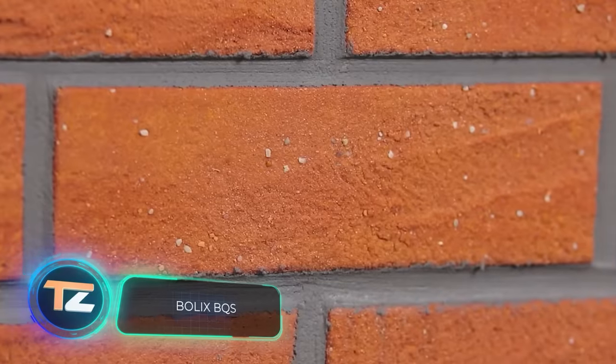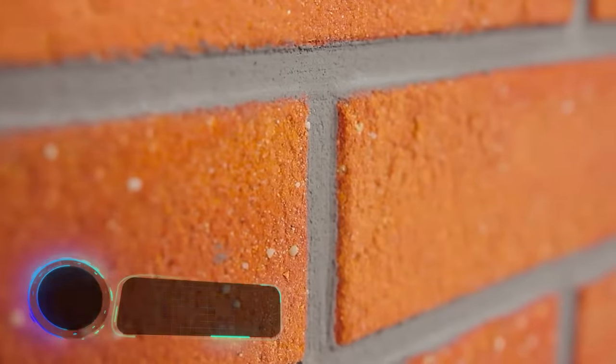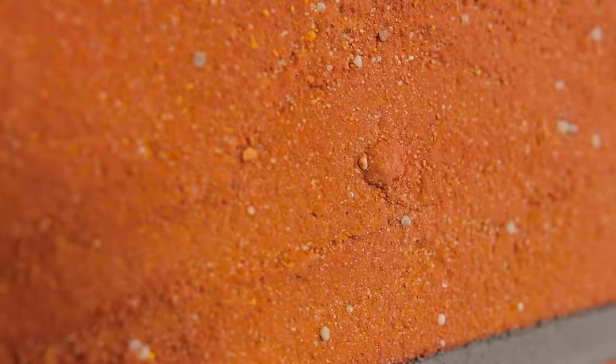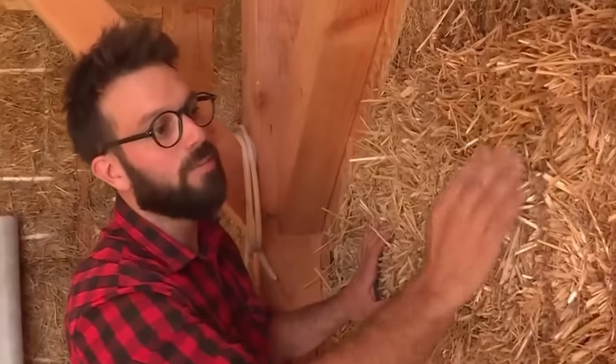Brick is going through a bad time in many countries. In Germany, it's in short supply. And in France, straw houses are becoming more and more popular as they're cheaper and cost-effective in terms of heating.